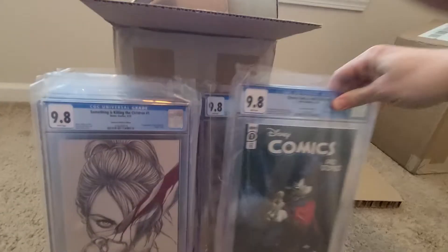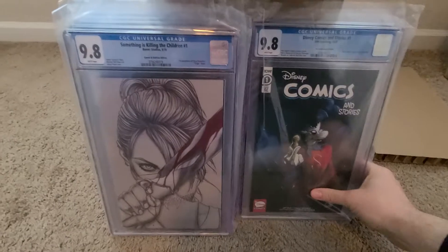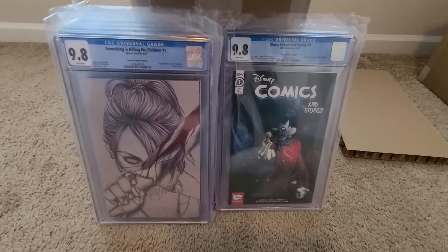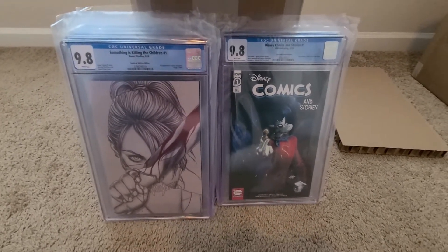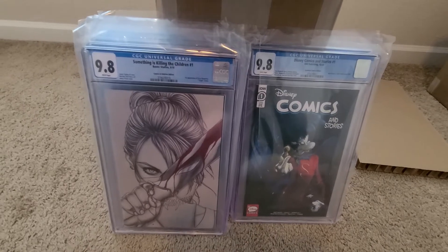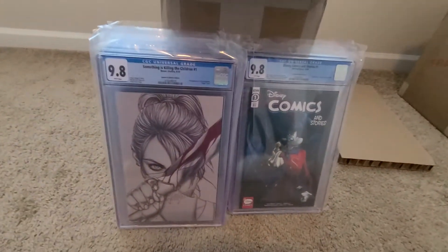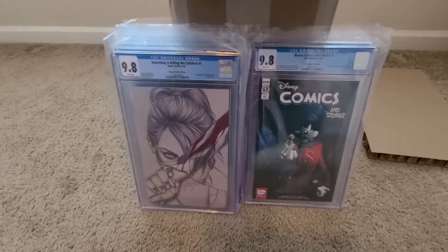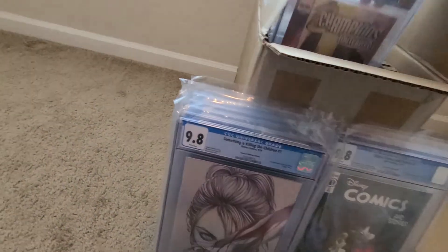Another Scorpion book: Disney Comics and Stories, number one. That's the Gabriel Del Otto trade dress. In hindsight, maybe I shouldn't have sent that one to CGC, but it is what it is. A lot of times I'll send these submissions and I'll be like, that book looks good, I'll throw that in — and then it comes back and I'm like, maybe I shouldn't have sent that.